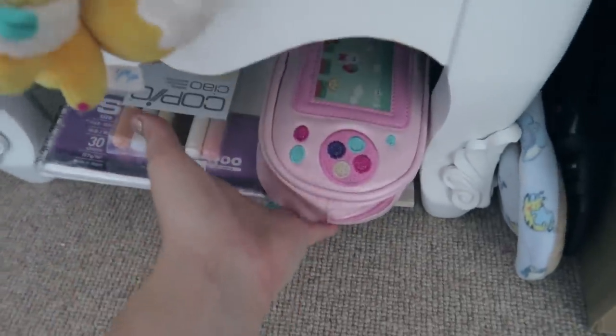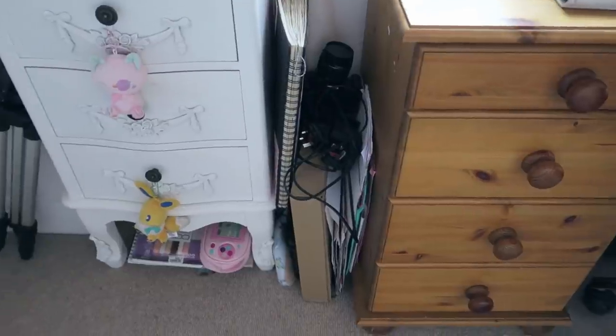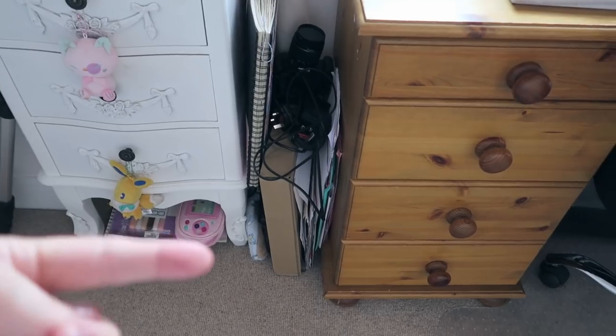I keep those there kind of semi on display but also hidden. I have Eevee in this little crevice — it looks a bit messy but it kind of has to be there. And I've got my winter slippers.